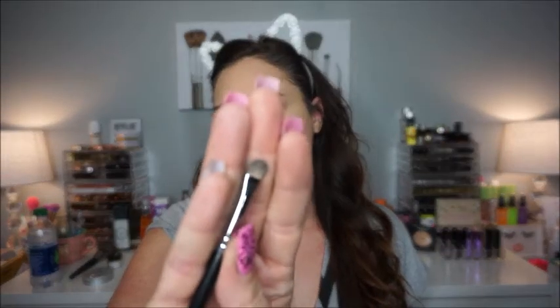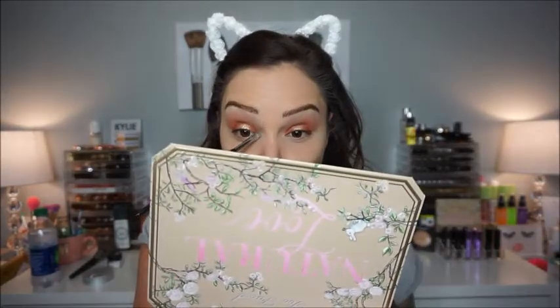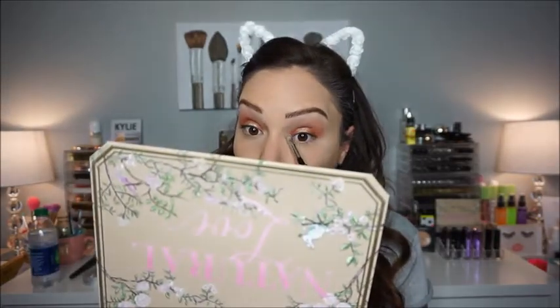This is so simple. I'm already done with the lid. I'm looking for my little inner corner brush — it's a little Sedona Lace brush, it's just perfect. Then I'm going to take the shades Pink Cheeks and Poodle — they're like these pinky shimmer colors — and I'm going to pop those right in the inner corner to brighten it up. See how that already brightened up that inner corner?